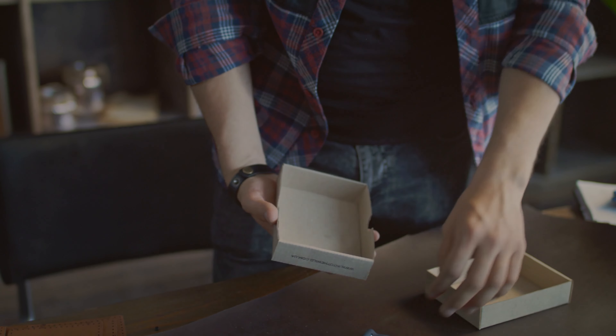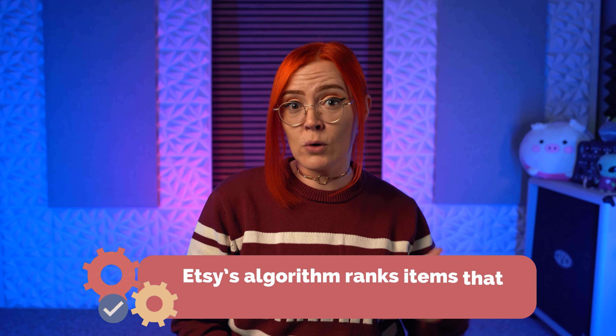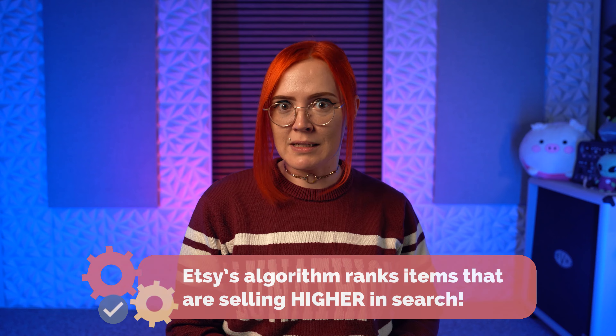Let me first start by saying that having listings in your shop that aren't selling does not harm your overall shop rank or quality score. It's completely normal to have items that sell infrequently, and if you notice that you have a few listings that sell a lot while others seem to not sell at all, this is actually quite normal too. Etsy's algorithm is designed to recommend listings that are selling more than listings that aren't, which is where your listing quality scores come into play.